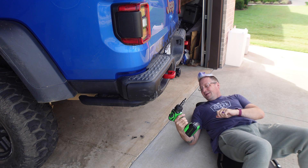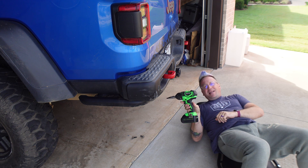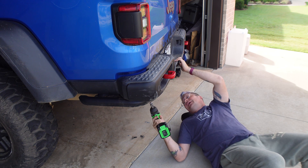And speaking of the website carparts.com, that's also where I got this 20 volt lithium impact driver.